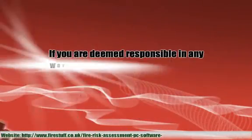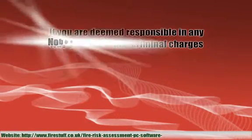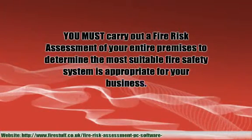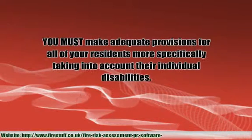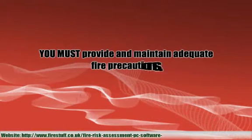If you are deemed responsible in any way, you could face criminal charges. Nobody wants to scare people, but we have to be realistic and face up to what you are required to do under current fire safety legislation. You must carry out a fire risk assessment of your entire premises to determine the most suitable fire safety system appropriate for your business. You must make adequate provisions for all of your residents, more specifically taking into account their individual disabilities. You must provide and maintain adequate fire precautions.